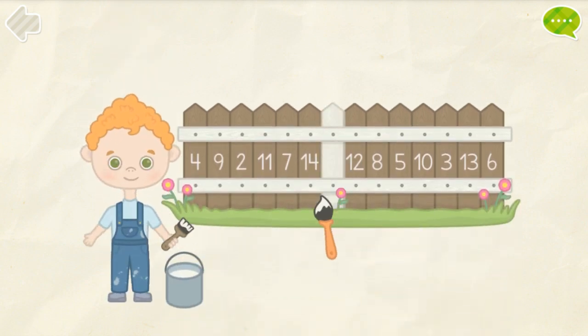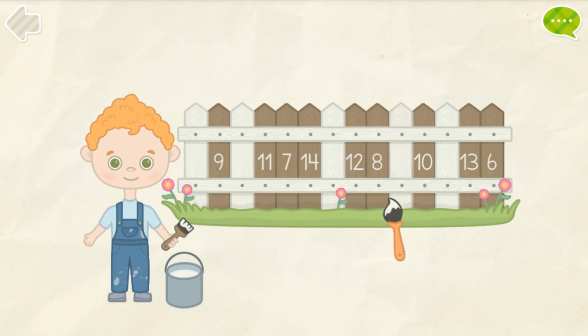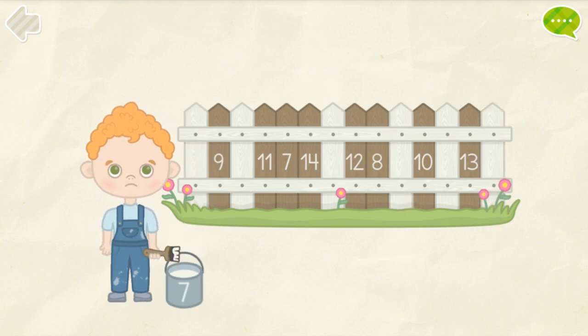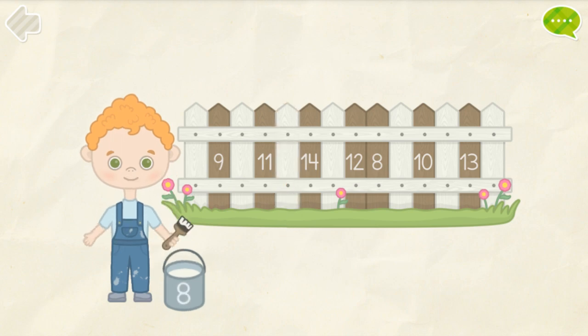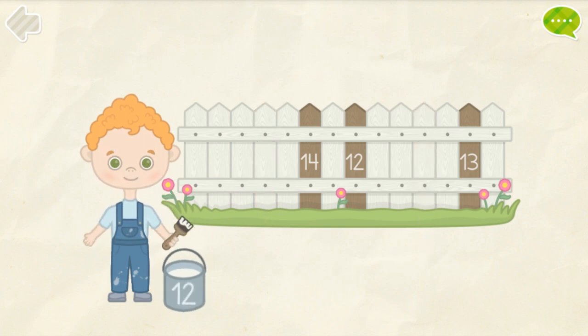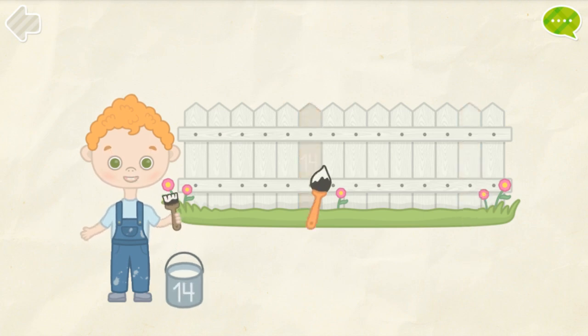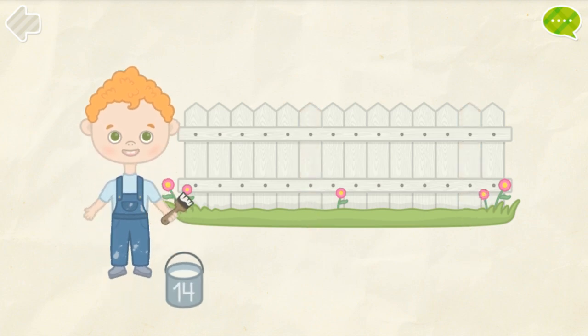Help the boy paint the fence. 1, 2, 3, 4, 5, 6, 7, 8, 9, 10, 11, 12, 13, 14. You got it!